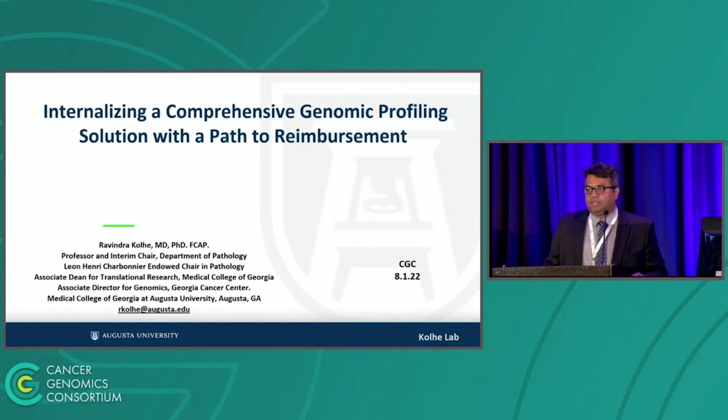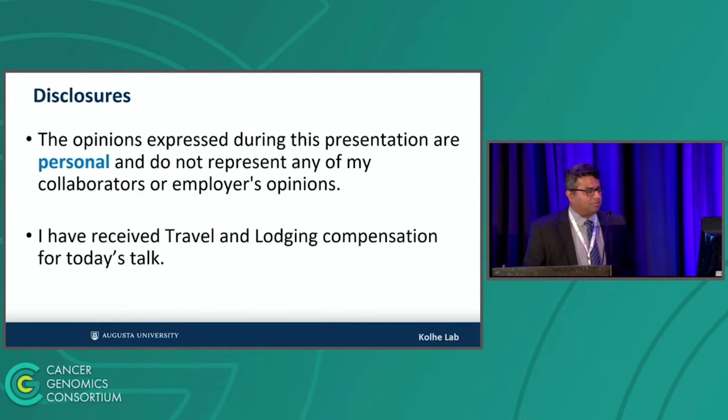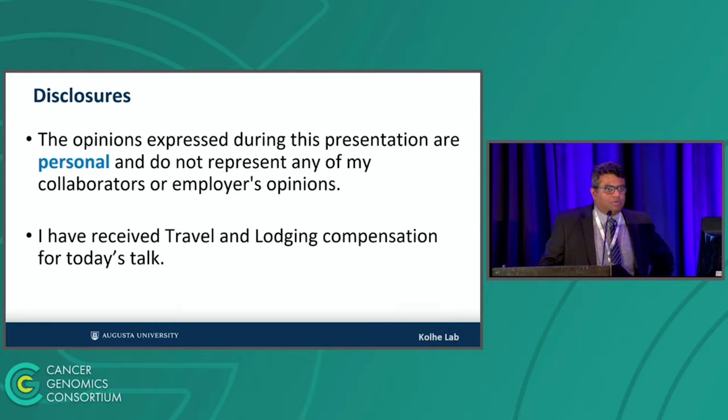Thank you. Good evening. My name is Ravi Kolhe. I'm a pathologist at Medical College, Georgia, Augusta, Georgia — the home of Augusta National, the Masters tournament if you're into golf. These are my disclosures, but most importantly, what I'm going to talk about is personal and does not reflect the views of my collaborators or employer.